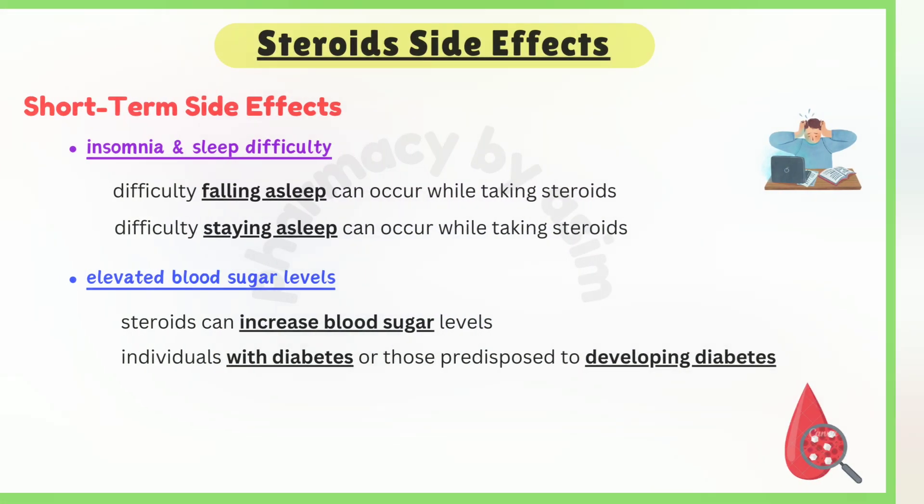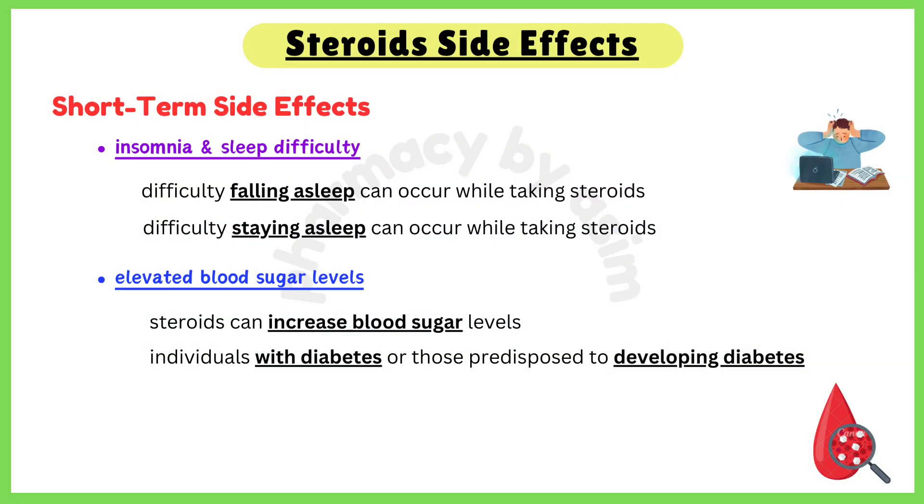Third, insomnia: difficulty falling asleep or staying asleep can occur while taking steroids. Fourth, elevated blood sugar: steroids can increase blood sugar levels, especially in individuals with diabetes or those predisposed to developing diabetes.